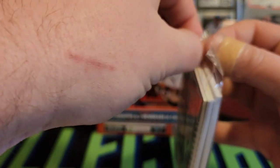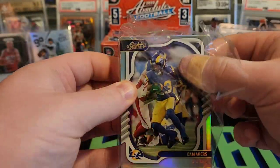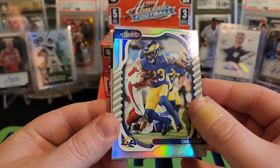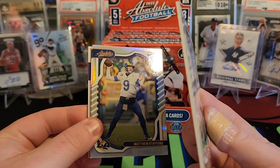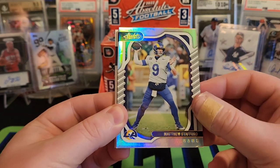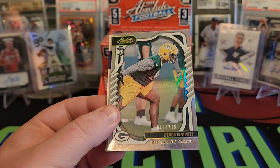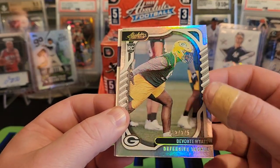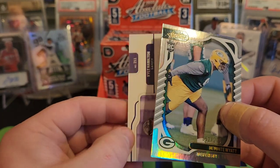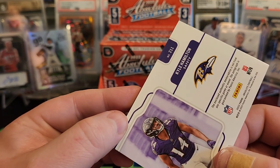Let's get these packs open. Starting off with a Cam Akers — see that thick cardstock, pretty cool. Cam Akers, another Ram. Matthew Stafford. We have our first rookie for the Packers — a Devontae Wyatt out of 275. Looks like our first hit coming up — Kyle Hamilton, and this says memorabilia.